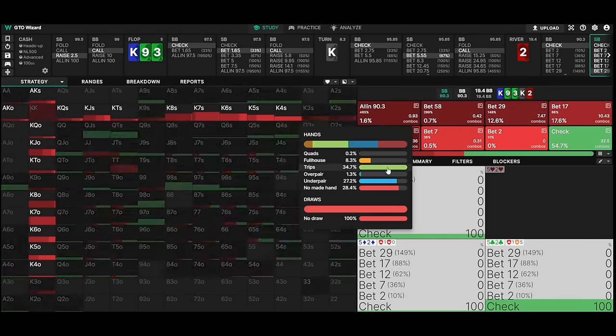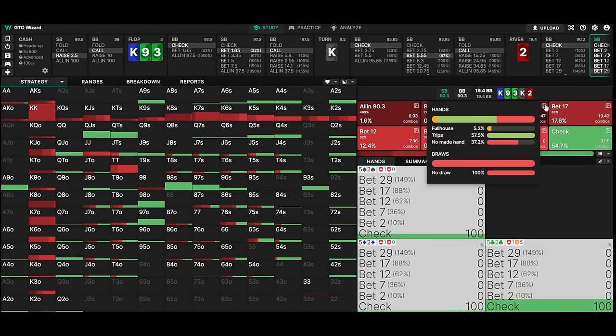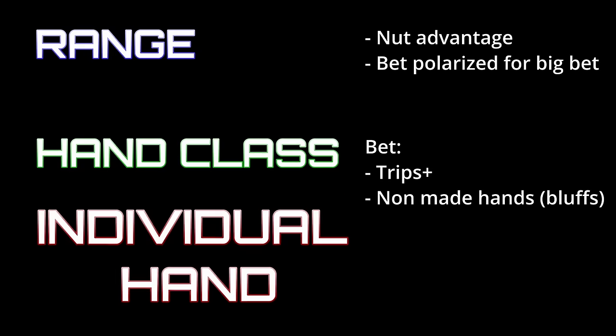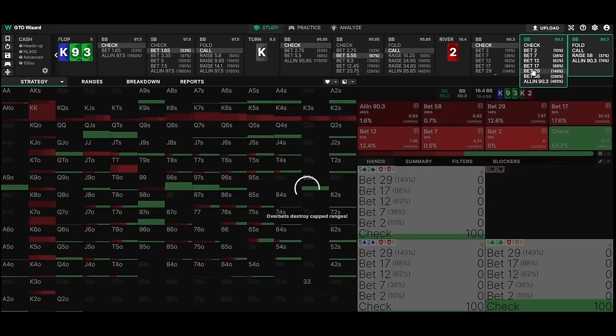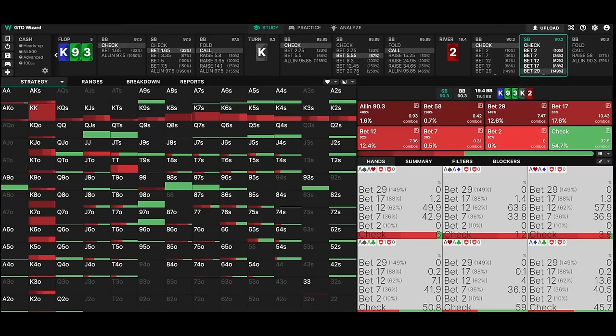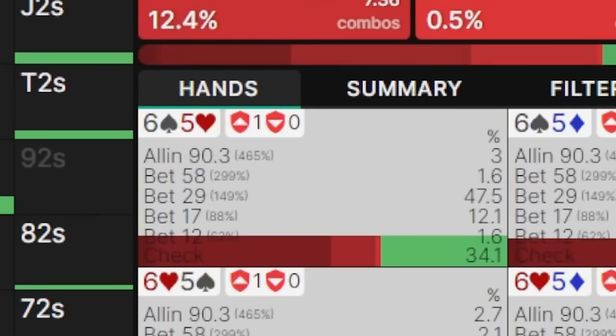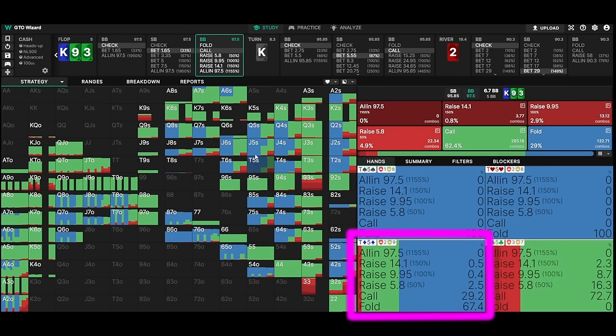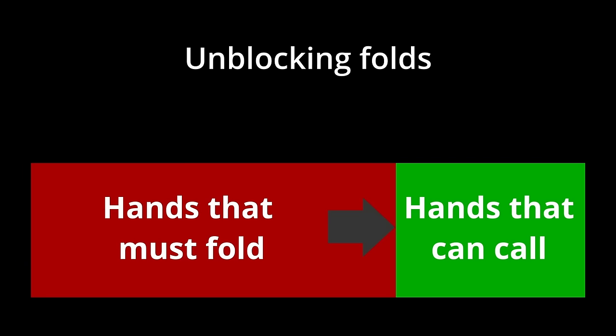Now we need to choose from a large amount of combinations that could possibly be bluffed, because if we bluffed them all they would heavily outweigh our value bets. In this step we consider our individual hand's blocking ability. The five and the six block some of Linus's most frequent king-x hands — king-five and king-six off — as king-ten and better are often three-bet preflop, and king-nine, king-three, and king-deuce are blocked by the board. Blocking these will decrease the probability that Linus has a hand that can call through. At the same time, Stefan's exact hand — five of hearts and six of spades — unblocks a lot of Linus's flop floats that will fold on the turn.